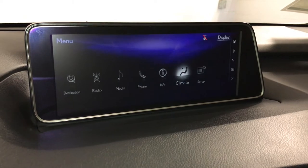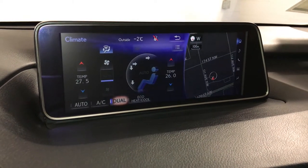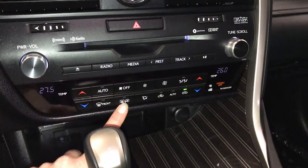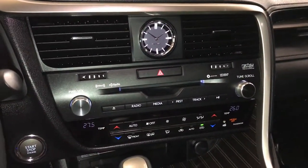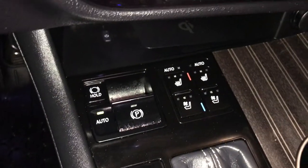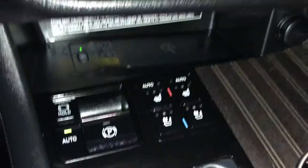You can control your climate from up here and down below: eco, heat and cool, dual zone, AC, front and mirror defrost, heated side mirrors, analog clock, engine start and stop button, electronic parking brake, brake hold, and back there is your wireless phone charger.